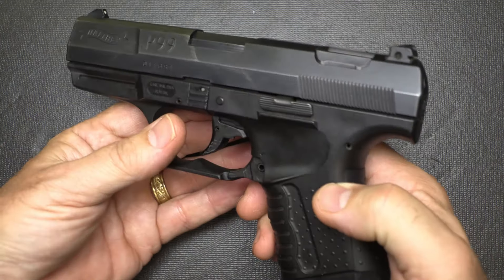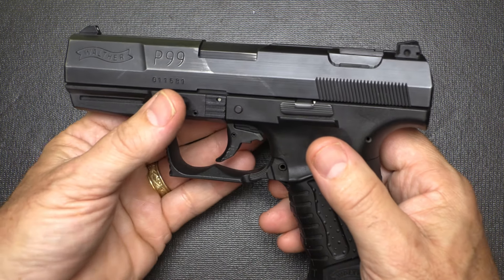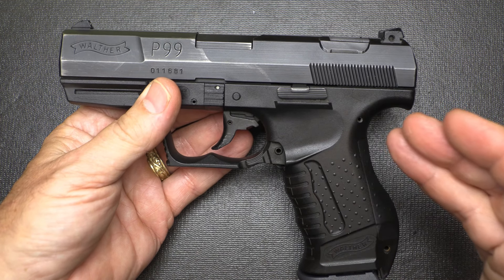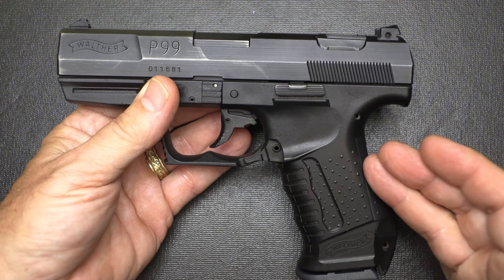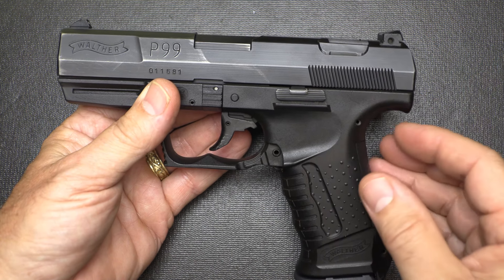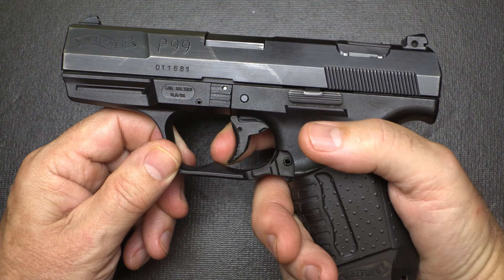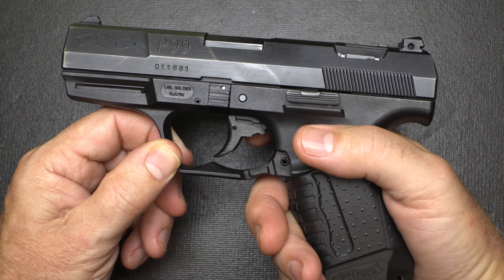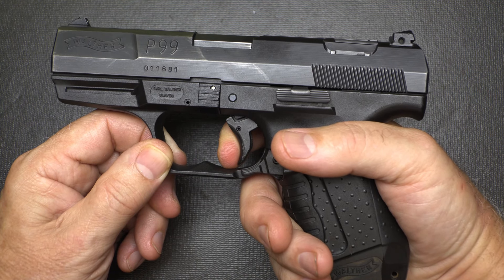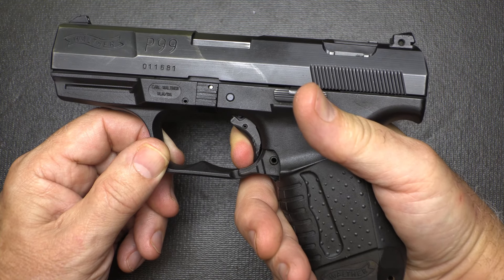One of the big things about the P99 is that it has the AS trigger, or anti-stress trigger. It's a very unusual design, and it has an external, slag-free decocker. This is the inspiration for the Canik TP9. The trigger is anti-stress, meaning it has been pre-cocked, so it doesn't have a really heavy trigger pull. It comes all the way back — it is a long trigger pull — and then the reset is super fast. That's one of the huge advantages of this pistol.